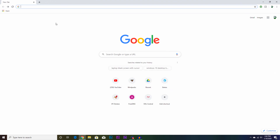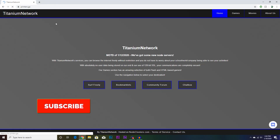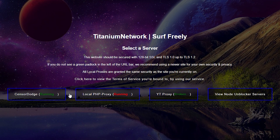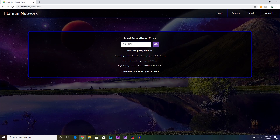What you first want to do is type in printers.ga. After doing that, search and it should bring you to Titanium Network. After doing that, you're going to want to go to Surf Freely, go to Sensor Dodge, and then type in your URL. I know Reddit is blocked on my network so I'm going to type in reddit.com and press go.